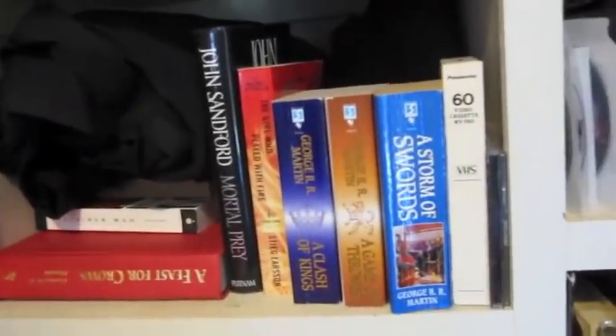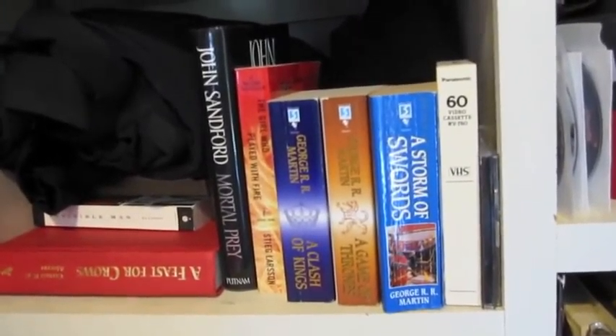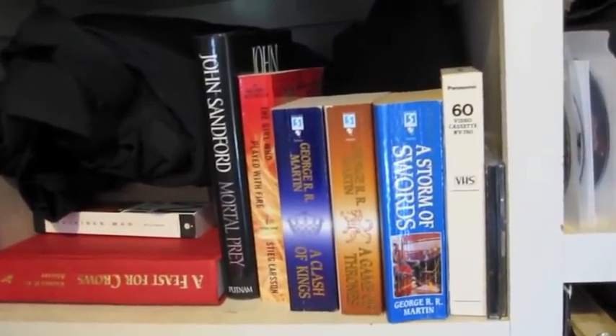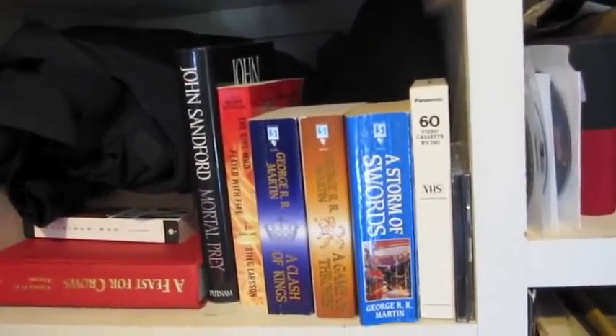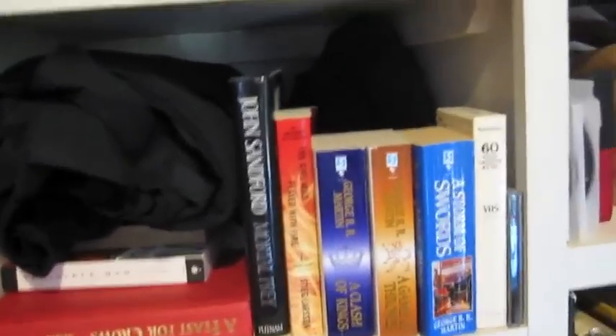And then down here we have The Game of Thrones series, and also The Girl Who Played with Fire. What happened to the first one — The Girl with the Dragon Tattoo? I don't know. Messy closet is messy. This is the last place that I have books. I will see you all next week!